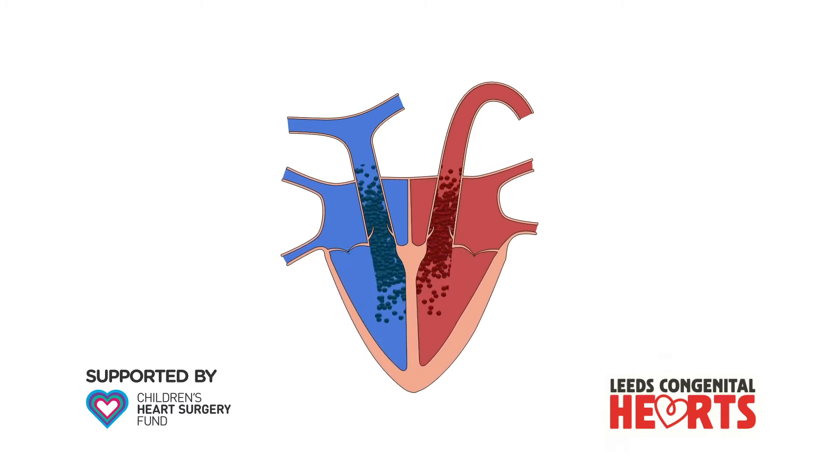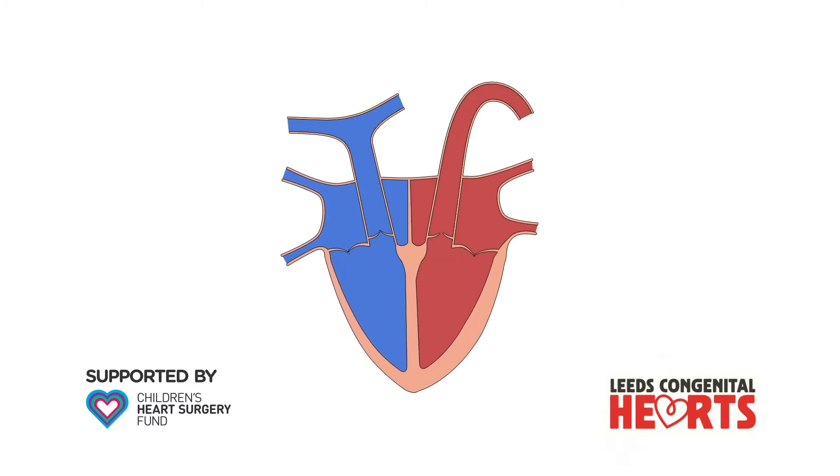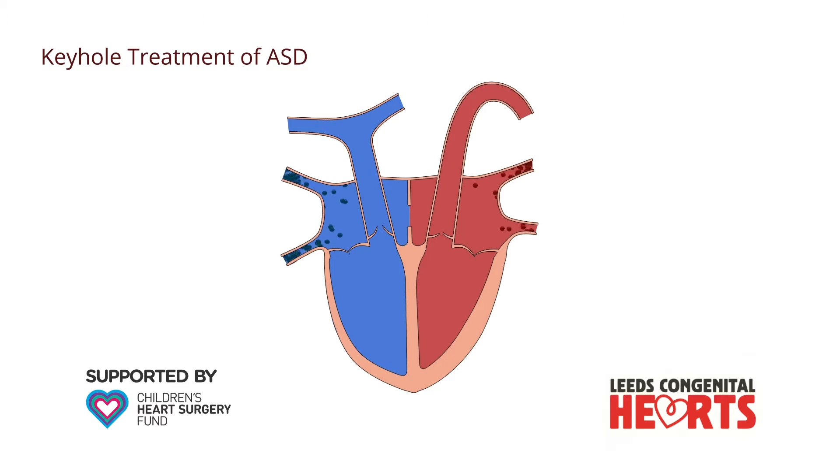We explain what an ASD is and how it affects the heart in another video. An ASD can be closed in one of two ways, either with open heart surgery or in a keyhole procedure.